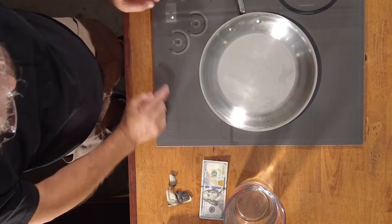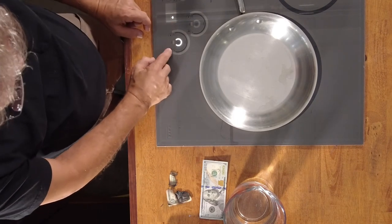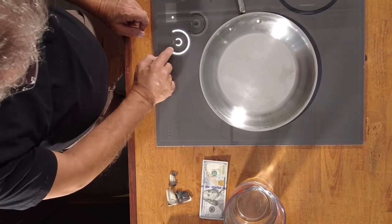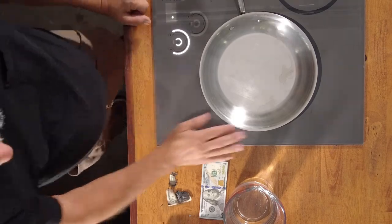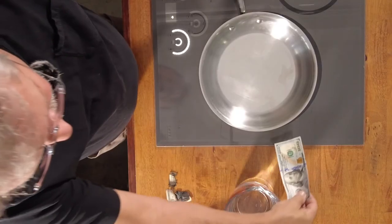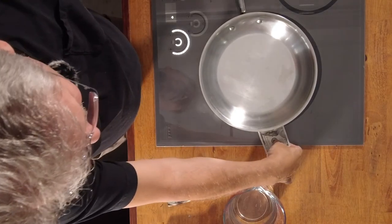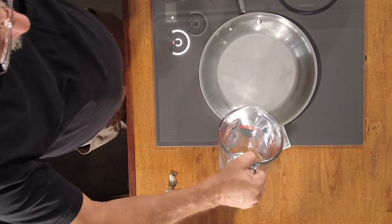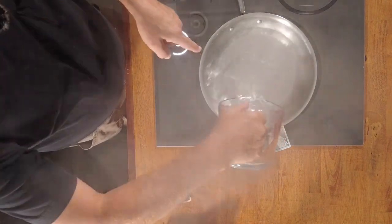I'm going to turn this sucker on. There we go — all the way up high. Now the pan's heating up already, I can hear it a little bit. It's got that little vibration — it's got the magnet underneath that makes the pan move back and forth. Here's a $100 bill. I'm going to put it in between the stove and the burner — see that sizzle.